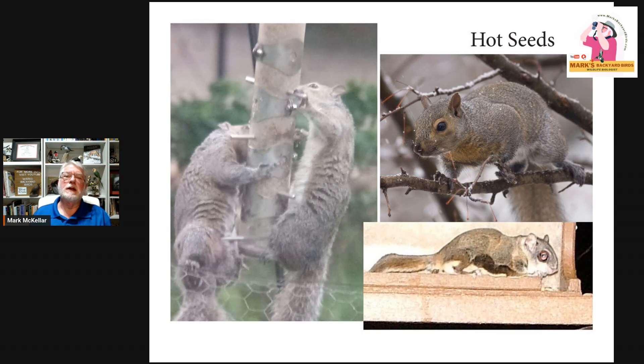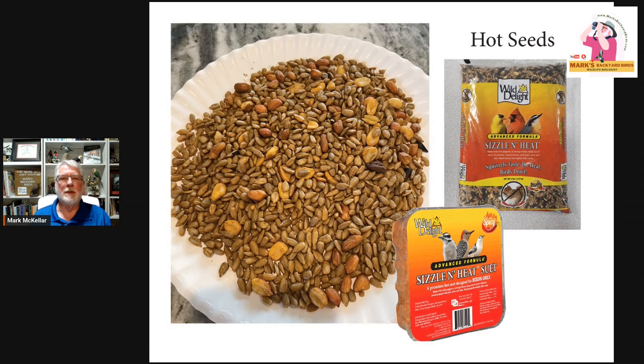So what is the story with heat-treated seed? It's just normal bird seed, and a lot of companies have different formulas for it. I use the ones from Wild Delight, the company I've been dealing with for over 20 years. This is a good example of their packaging — you can see how reddish that is. It's called Squirrel Away. They also have Sizzle and Heat, an anti-squirrel and anti-mammal feed as well.